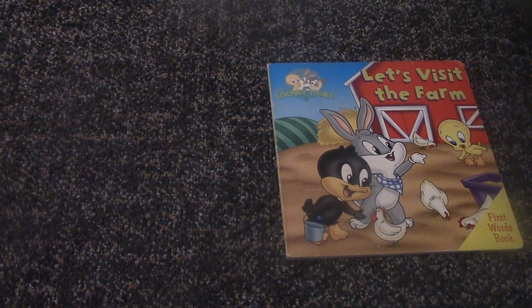Hello and welcome again to my video. Today I'm going to be reading a Baby Looney Tunes book called Let's Visit the Farm. It's a first words book.